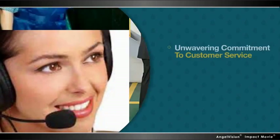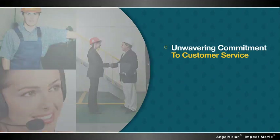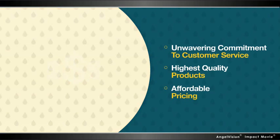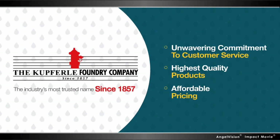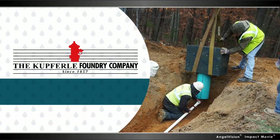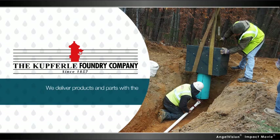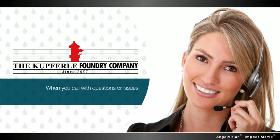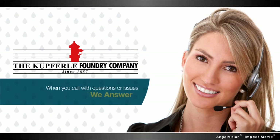The combination of our unwavering commitment to customer service, highest quality products, and affordable pricing has made us the industry's most trusted name since 1857. We always respond quickly to your needs and deliver products and parts with the shortest possible lead times. And when you call with questions or issues, we answer.